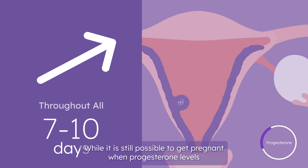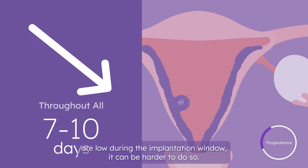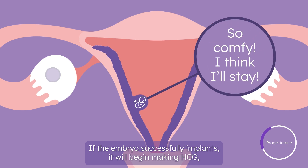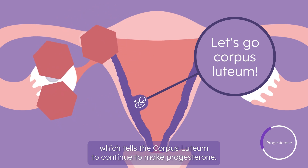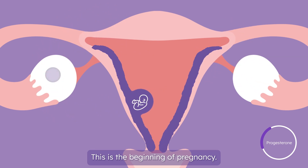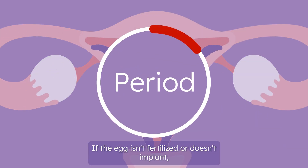While it is still possible to get pregnant when progesterone levels are low during the implantation window, it can be harder to do so. If the embryo successfully implants, it will begin making HCG, which tells the corpus luteum to continue to make progesterone. This is the beginning of pregnancy.